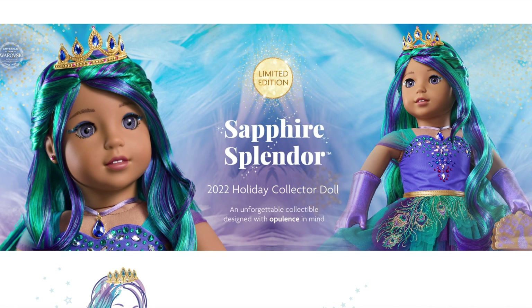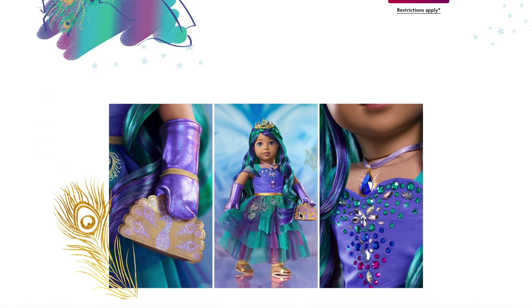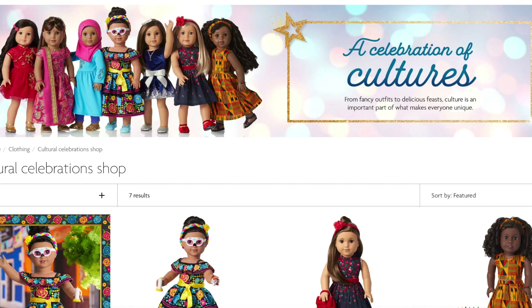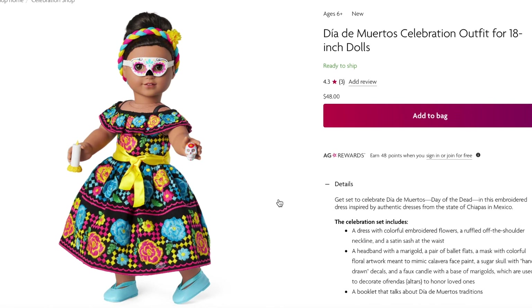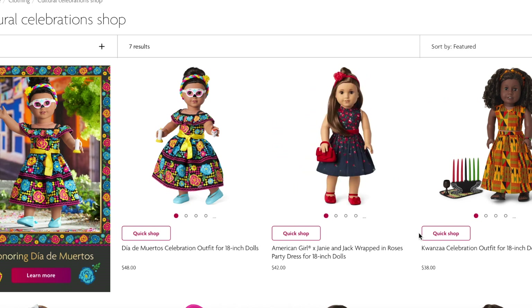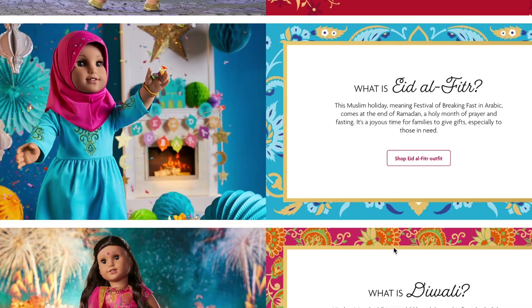American Girl also collaborated with Swarovski Crystals to make a limited edition Sapphire Splendor Holiday Collector Doll. Only a few are available and this doll is gorgeous — her outfit is inspired by a peacock with gorgeous green and purple on the dress and accessories, and gold featured on the shoes and tiara. There's also a Celebration of Culture section featuring outfits inspired by different cultures. They did add a new outfit to the collection retailing for $48. The Christmas outfit in the Holiday Celebration Collection is now the Janie and Jack Holiday Outfit from this year, while the rest of the Celebration outfits remain the same as last year.